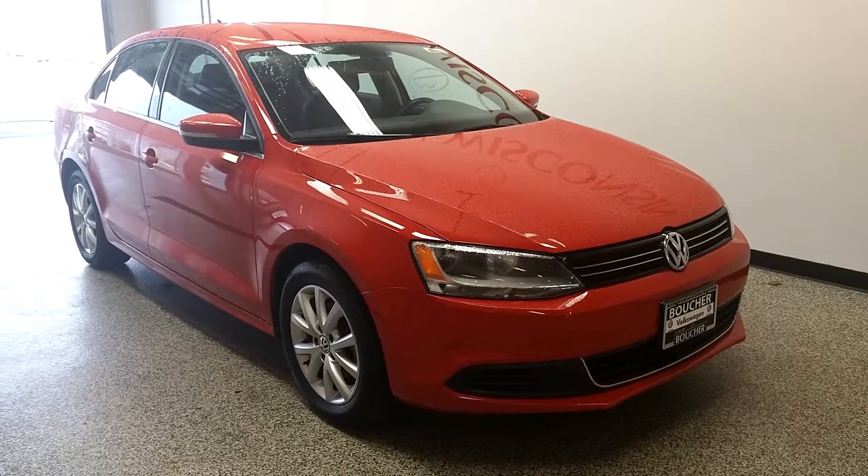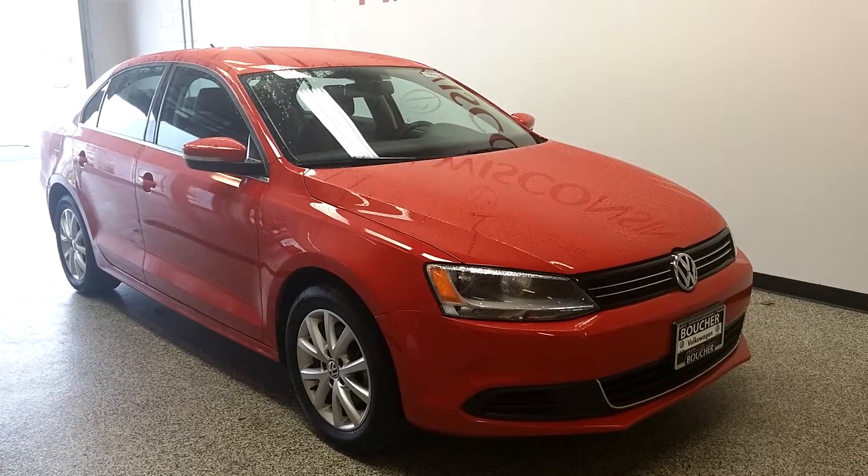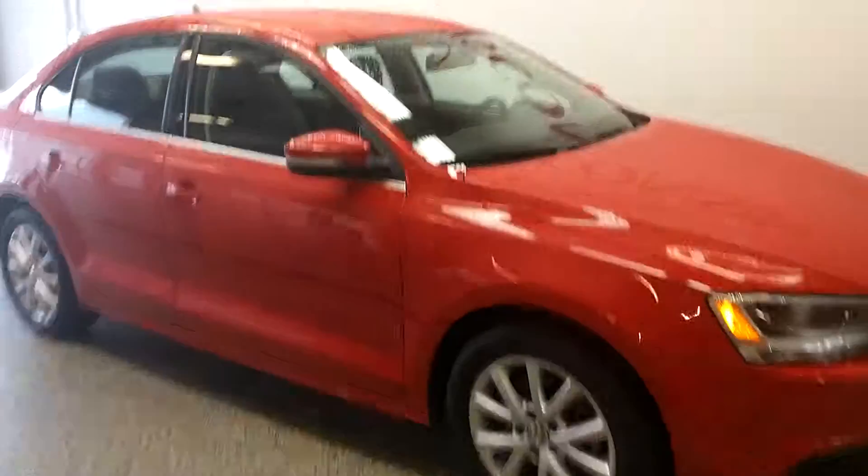Hello everyone, Amber here with Boucher Volkswagen of Franklin. I am presenting to you a 2014 Volkswagen Jetta 1.8 Turbo SE. Really nice car. As you can see, really nice red color.